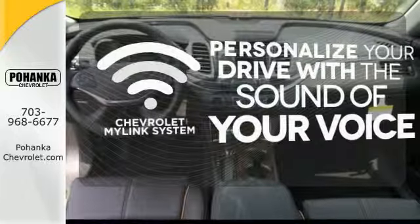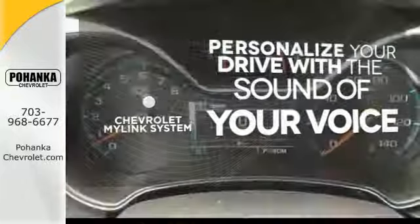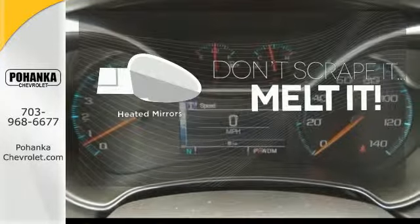Personalize your drive with voice-activated Chevrolet's MyLink system. Leave the scraper in the car thanks to the heated mirrors.